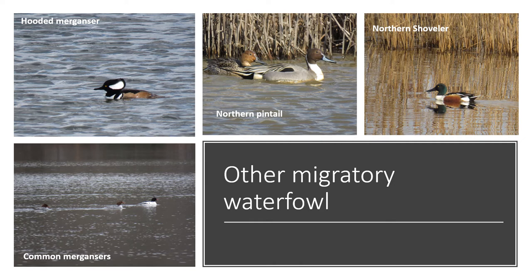There are certainly many other species of migratory waterfowl that are very busy right now. Just a few pictured here: you can see the hooded merganser male, a pair of northern pintail, a male northern shoveler, and one male and two female common mergansers. Those were photographed on Smithville Lake earlier this month.